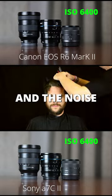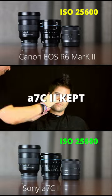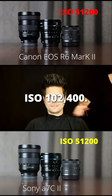The R6 Mark II lost quality and the noise had color shifting at ISO 25600, while the A7C2 kept more sharpness and had less noise at even up to ISO 102,400.